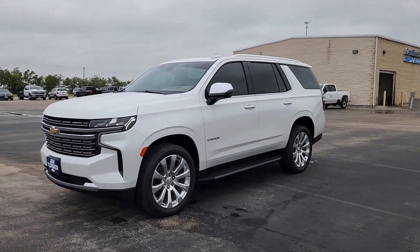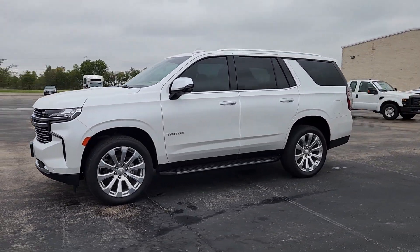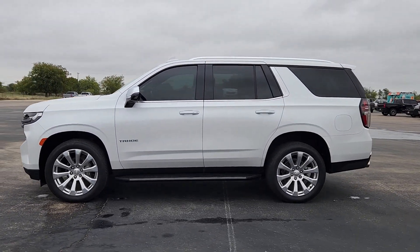Lane departure warning, panoramic roof, navigation system, keyless entry, heated driver's seat, and hands-free liftgate.